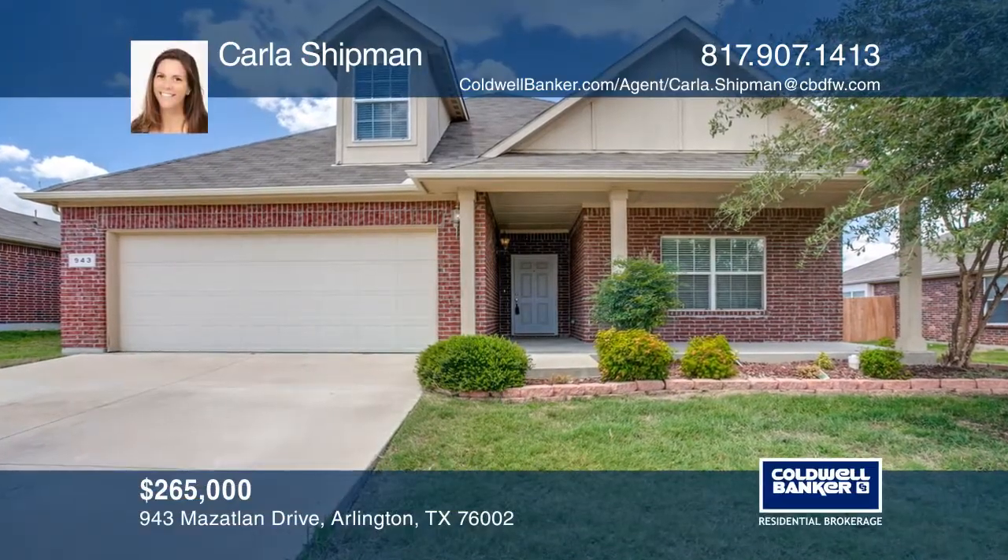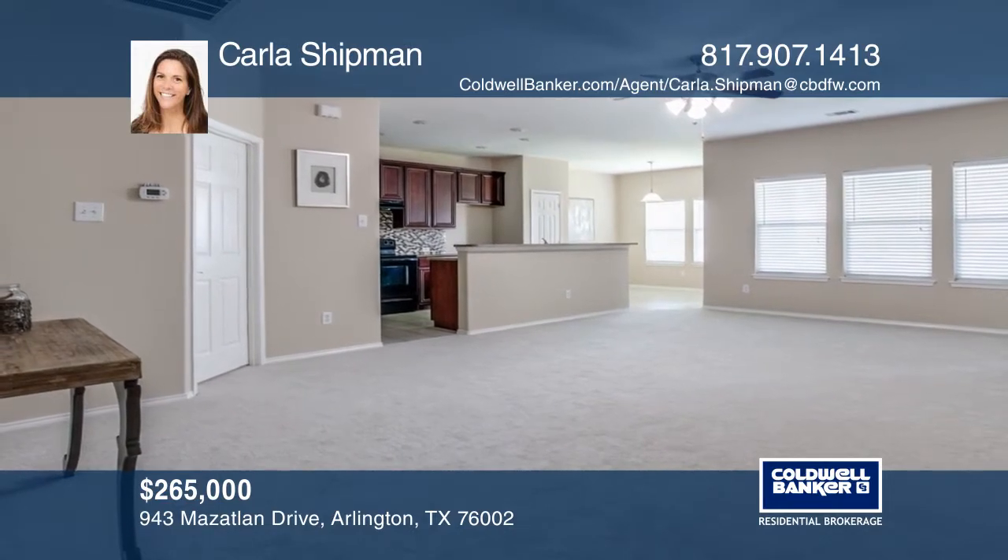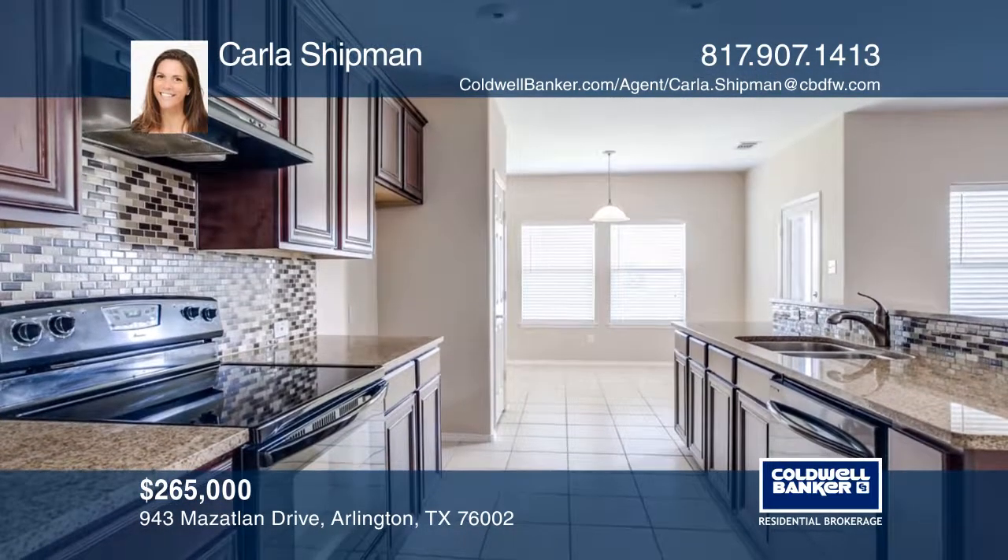This is a beautiful three bedroom, two and one half bath home with a study and second floor game or media room. A wonderful open concept floor plan with split bedrooms.